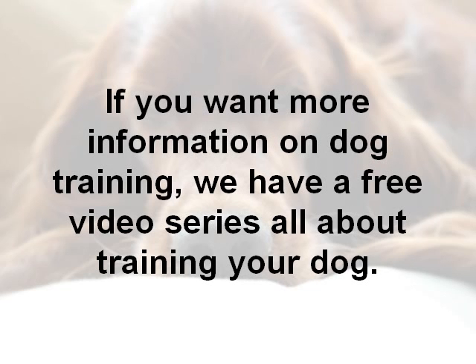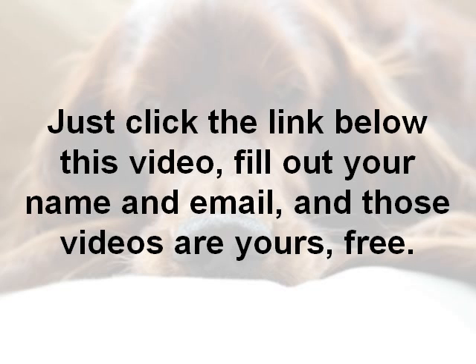If you want some more information on dog training, we've got a free video series all about training your dog. All you need to do is click the link below this video, fill out your name and email, and all those videos will be yours for free.